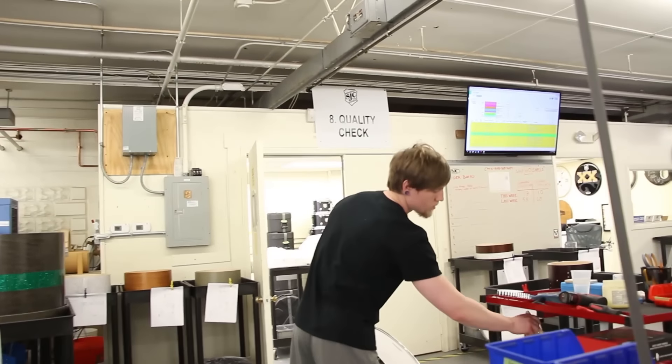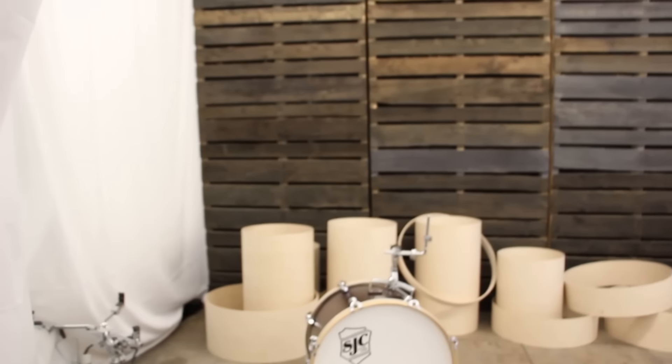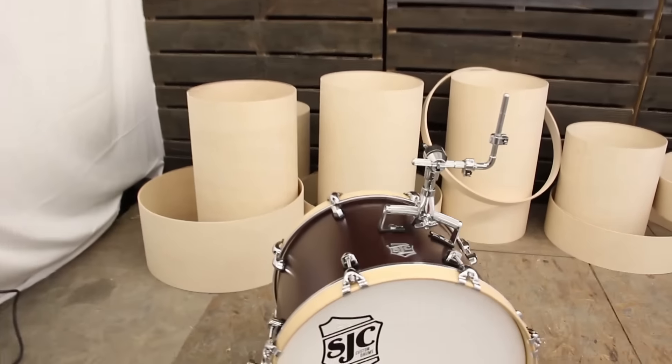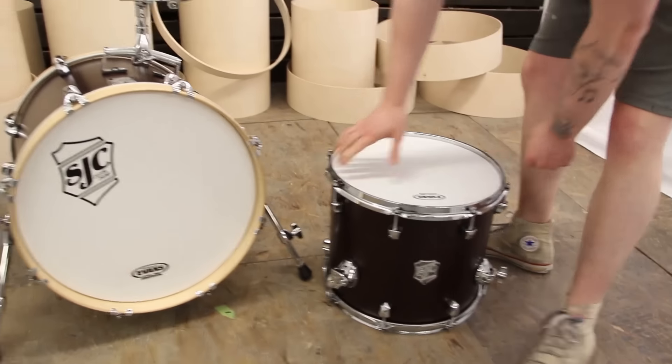It's always so loud out here. Pat working hard. We got a club kit coming through - trying to keep those in stock for everybody. If you haven't picked one up you should, it's one of my favorite sounding kits. It sounds awesome, fits in a small living room. You don't need a giant practice space to play it.